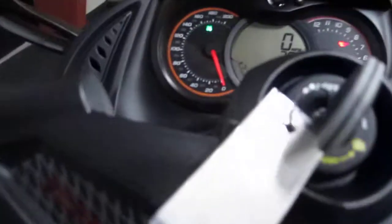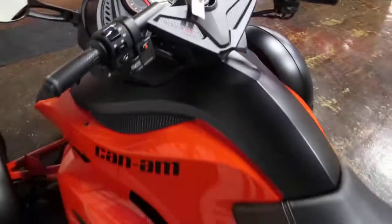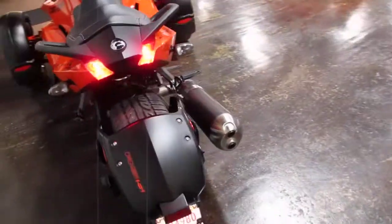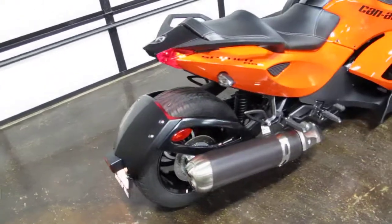I was just going to start it up here and let you hear it. It does have the park brake on. Looks like it came from Honda of Tulsa.